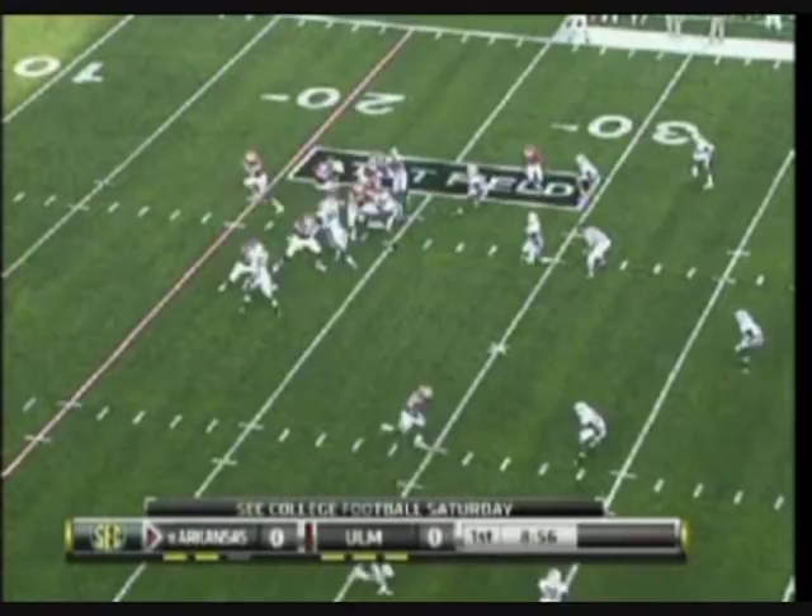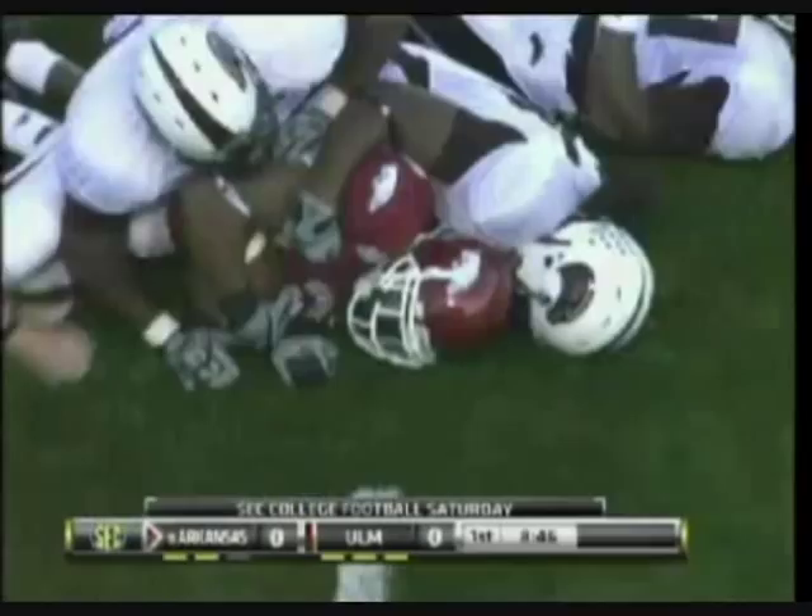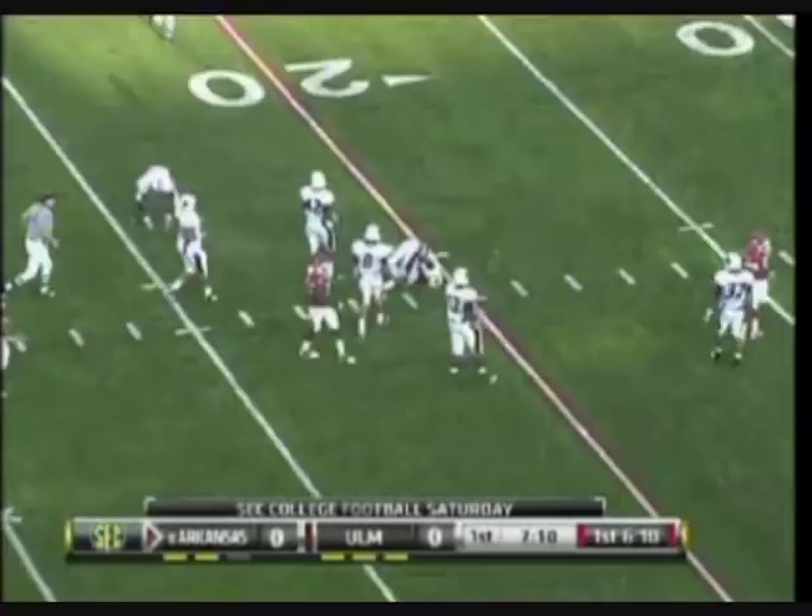Possession of the game. To the other side — and this is Childs, side steps two men. 45, 40. Mallett throwing and it's complete down to the 21 yard line. Now five of seven for 102 yards.